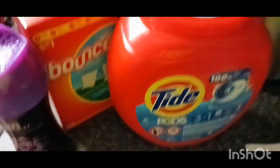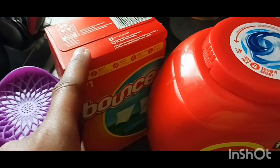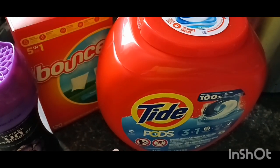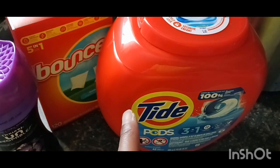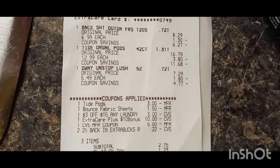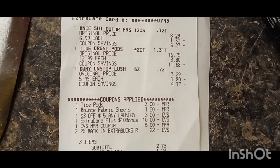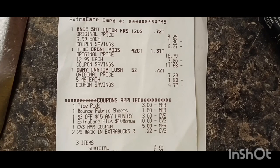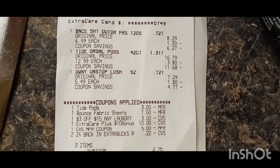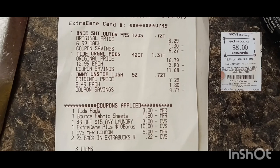I made it home from CVS — this was a great little small haul. I had $3 off one digital here, $1.50 off one digital here, no digital coupon for this one right here. My total came up to $26.97. I had a $3 off $15 that came off. Here's my receipt — my $3 off Tide Pods came off, my $1.50 came off the Bounce sheets, the $3 off $15 laundry came off. I had rolled the $10 extra bucks that I get monthly, and the $5 extra buck, and the 2% pennies. I paid $2.75 out-of-pocket, and I got back the $8 extra buck.